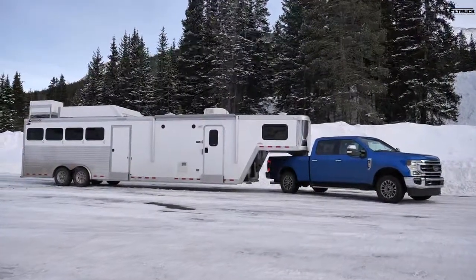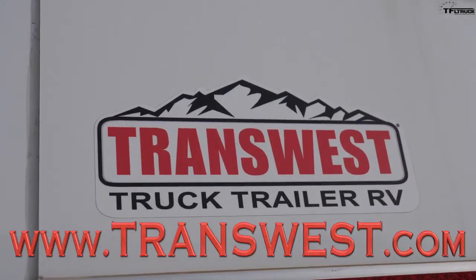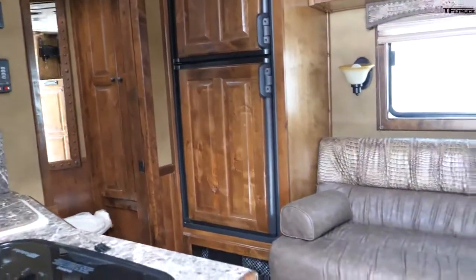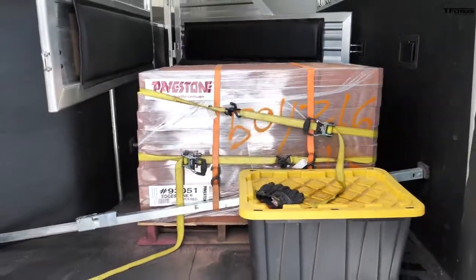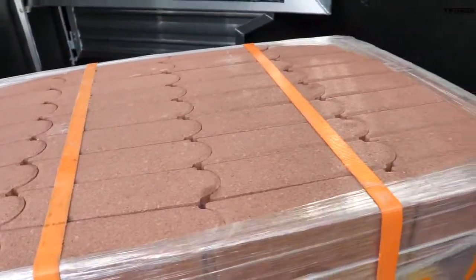We're using the same test trailer as on the other trucks — this is the North Star by Cimarron Trailers, from our friends at Transwest Truck Trailer RV. It's a 40-foot, four-horse aluminum slant with an Outlaw conversion living quarters. For ballast weight we changed it up this time to 3,600 pounds of bricks, because it's freezing out here in the winter and we didn't want the water to freeze — and it saves time with a forklift.